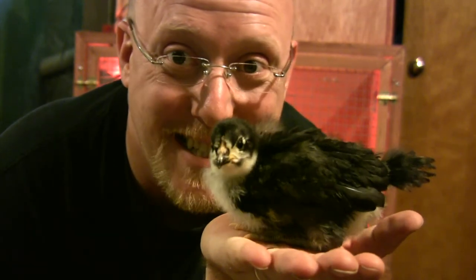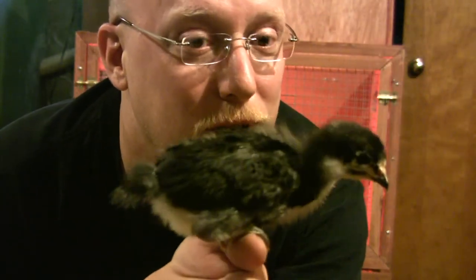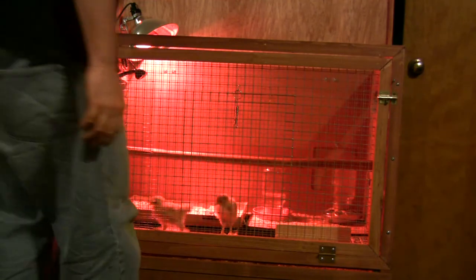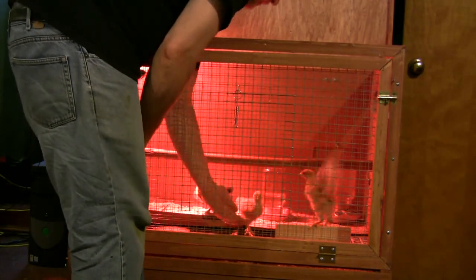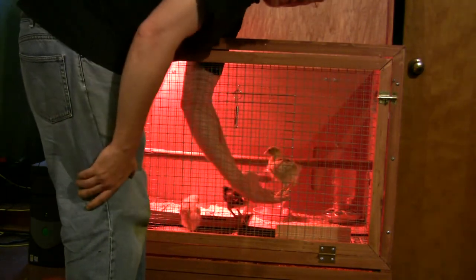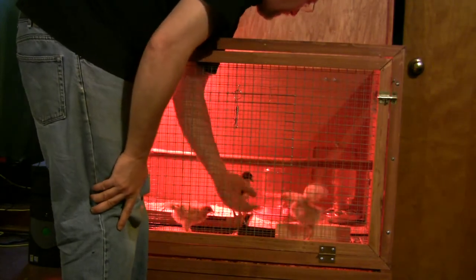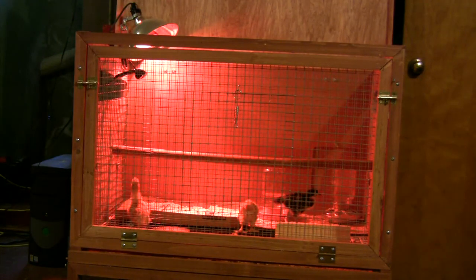They're definitely inquisitive — they like running around and doing their thing. I keep them warm and keep them with food. This one will let me just pet her. She's a good girl! They're all talkative. This Red Star wanted to get back in. You can see they really are pets, they're family-friendly, and I just really enjoy having them.